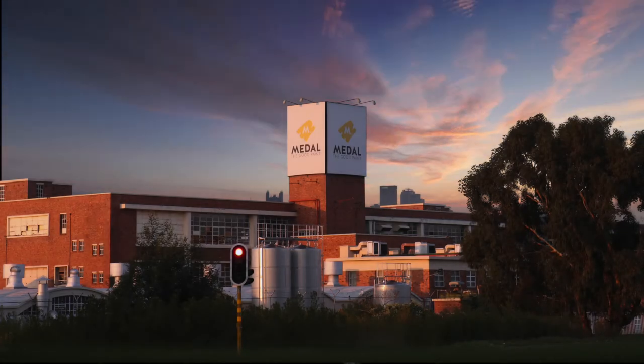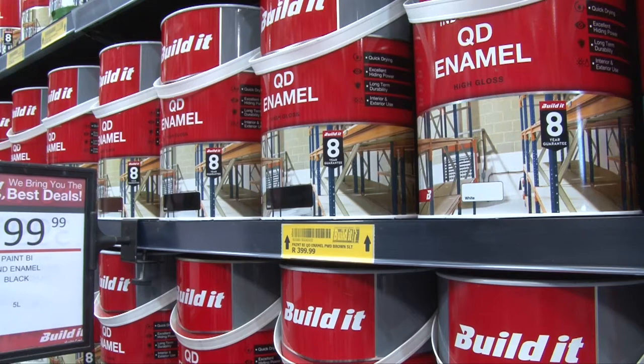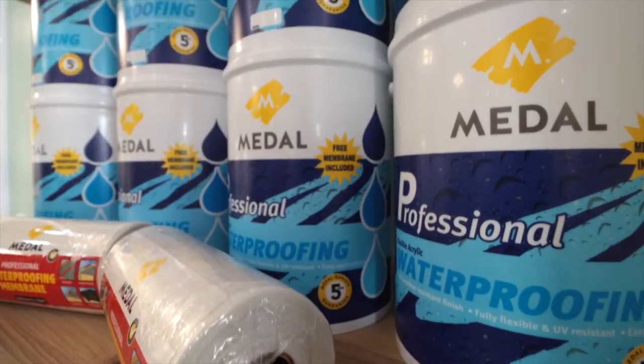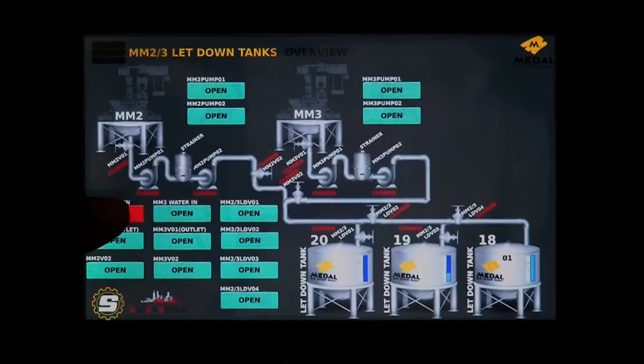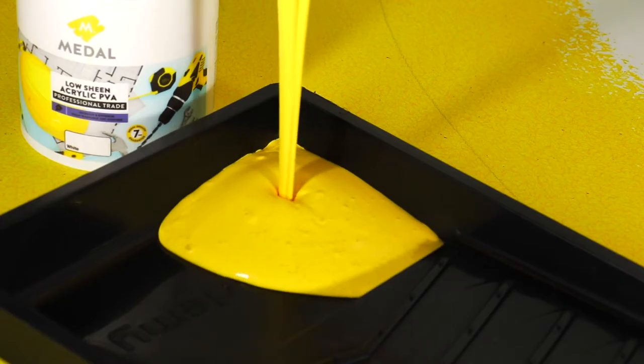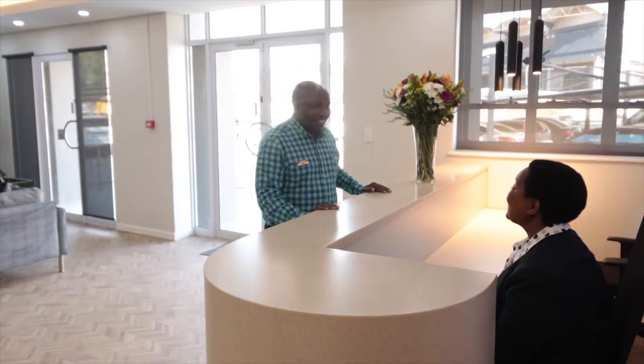For over 40 years, Metal Paints has been specializing in the manufacture of decorative, industrial and waterproofing coatings. Renowned as the good paint, Metal Paints consistently offer good quality, good prices and good service.